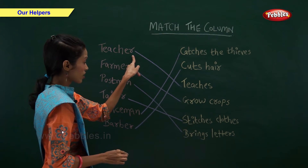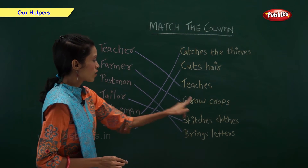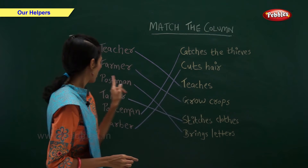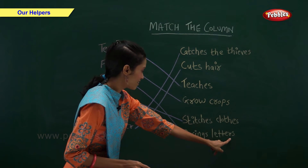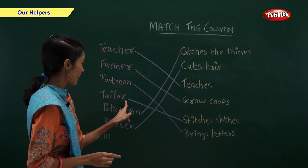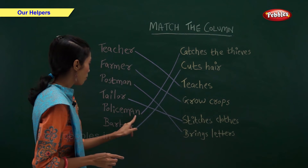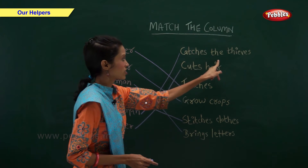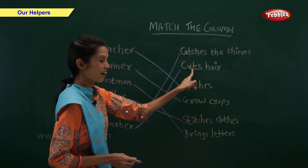So, teacher teaches. Farmer grows crops. Postman brings letters. Tailor stitches clothes. Policeman catches the thieves. And barber cuts hair.